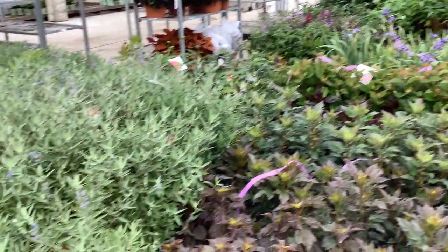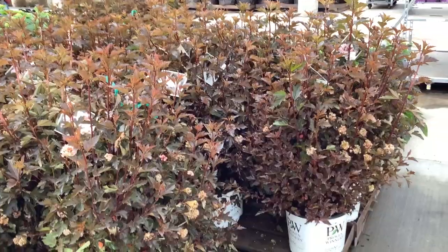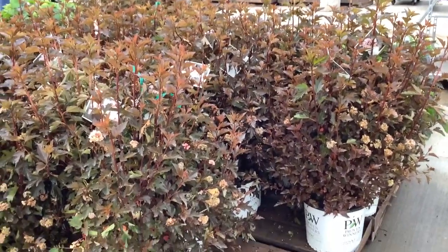Be sure to get with the sales team. Caryopterus — look at these, caryopterus is starting to color up. Those are looking great — Summer Wine, big beautiful three gallons.